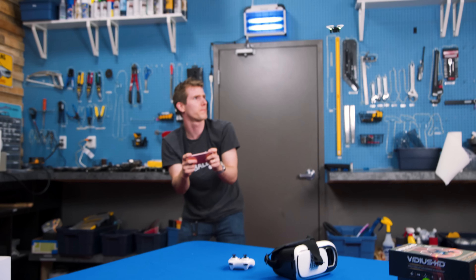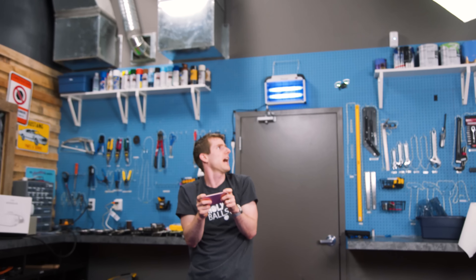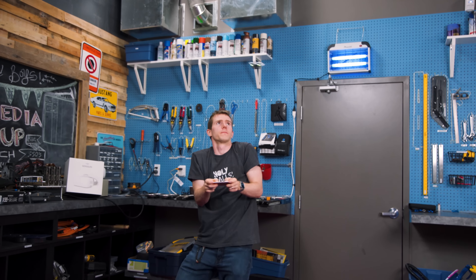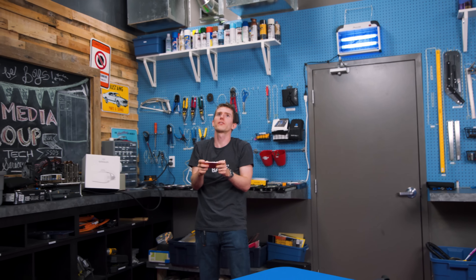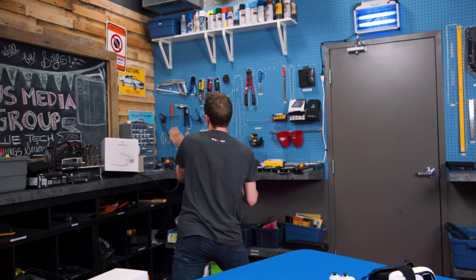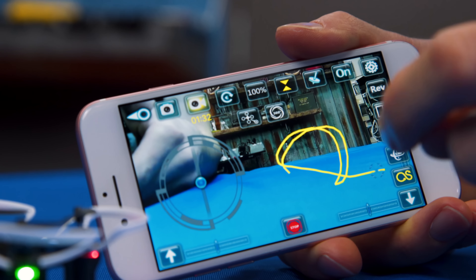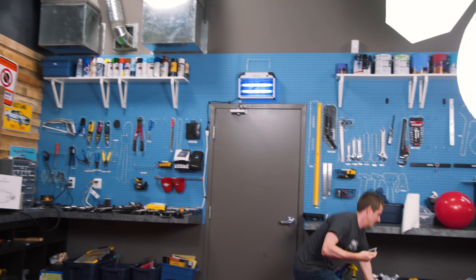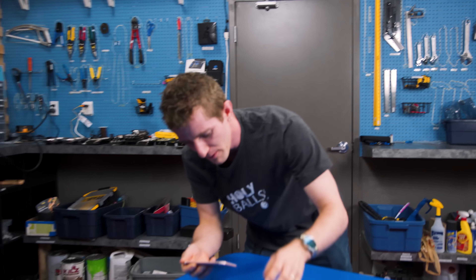I was pretty sure this was gonna happen — I do not like the on-screen controls very much at all. I feel like I'm not really in control; it's coming after me. Oh, drawing a path there — it goes, it's following the path. What I'm really interested in here is the VR mode.